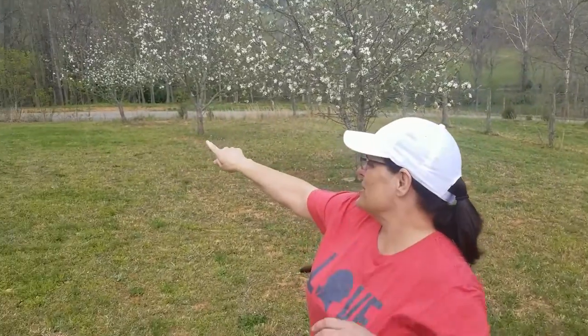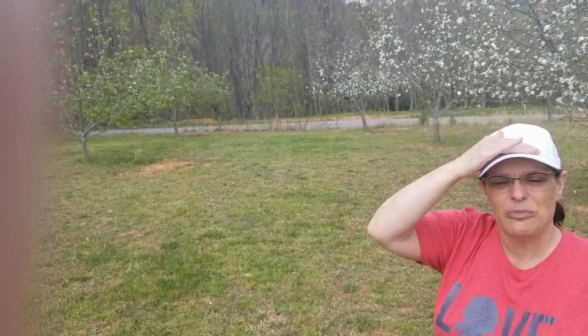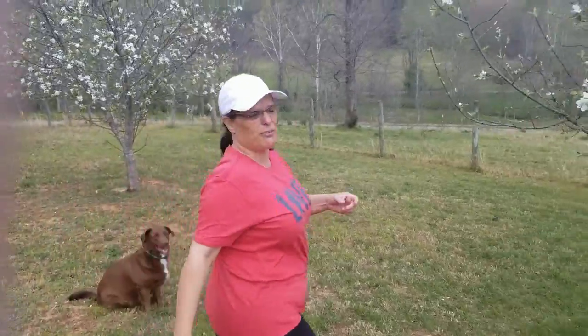You'll notice over there those trees aren't quite blossoming as much because they've been in the shade a little bit from the forest. But a few days ago when I was down here walking around the orchard, I noticed something I thought you guys would like to learn about. Come over here a little closer to this tree with me.